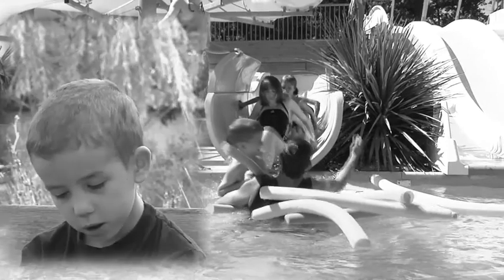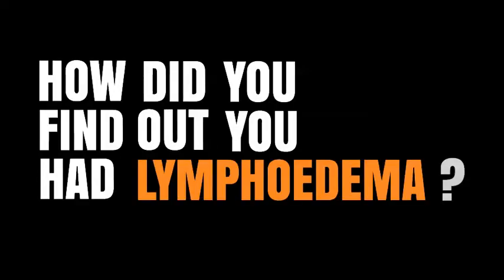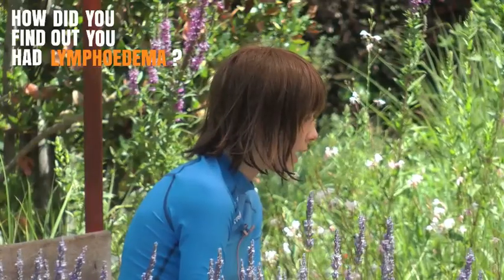Why are you all here this week? To talk about lymphedema, you know that. In the bathroom, I saw that I had a lump. We went to see the doctor and he sent us to lots of other doctors. And finally, after lots of tests, we found out that I had lymphedema.